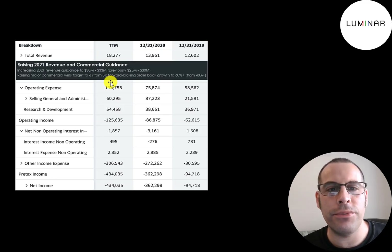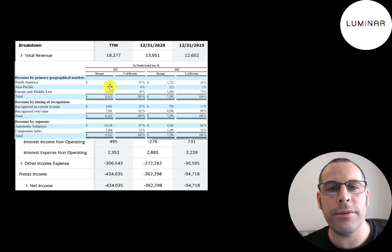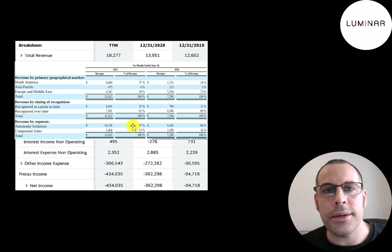The company recently raised its revenue forecast for 2021. Originally it was $25 to $30 million; they raised it to $30 to $33 million. Here's a breakdown of their first six months of revenue in 2021 versus 2020: 57% of their revenue comes from North America, 39% from Europe and the Middle East, 87% of its revenue is from Autonomy Solutions — sales to car manufacturers — and 13% from component parts.